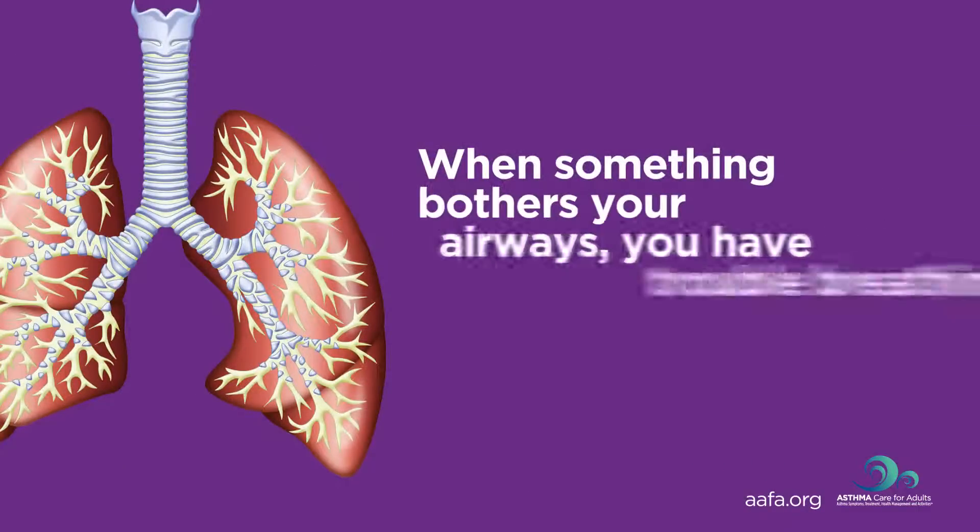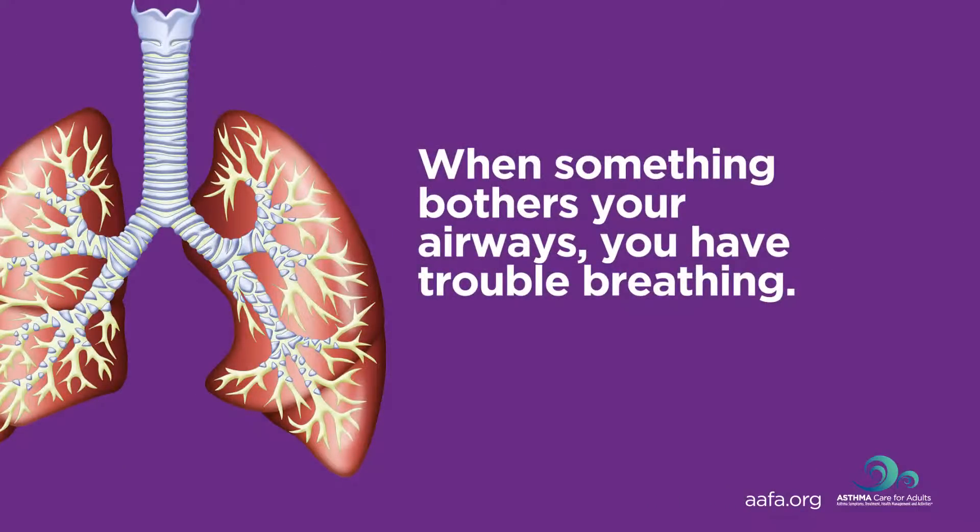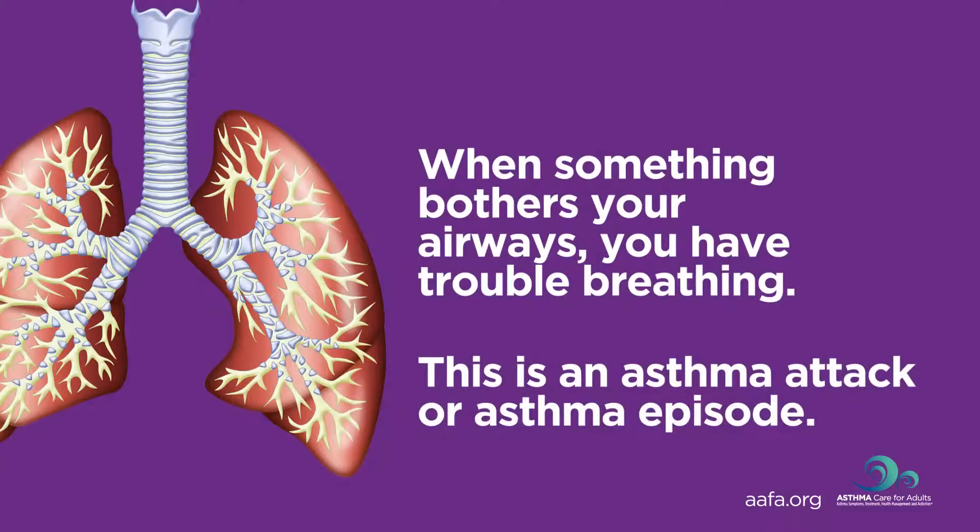When something bothers your airways, they may start swelling and squeezing, causing you to have trouble breathing. This is an asthma attack or asthma episode.